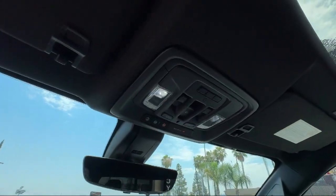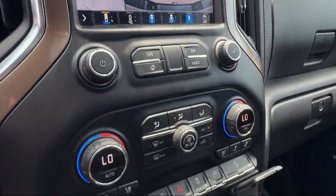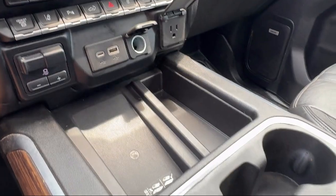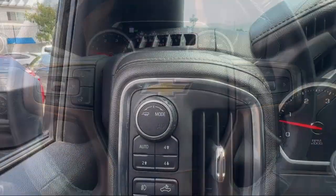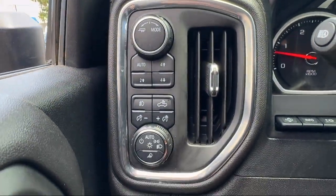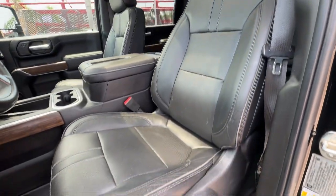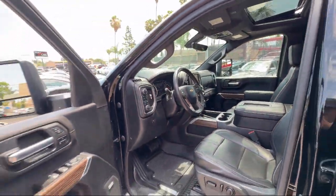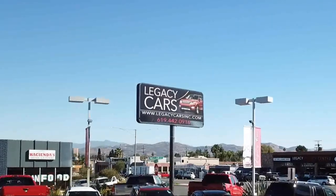At Legacy Cars, we believe that buying a used car or truck should be easy, practical, and enjoyable. Since our inception, we have worked to become a household name for purchasing a pre-owned vehicle. Our goal is to give each of our customers the best service, best deals, and best vehicle all around. We continuously strive to ensure that all of our clients enjoy an unmatched convenience when it comes to purchasing a used car in El Cajon.